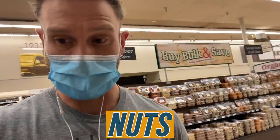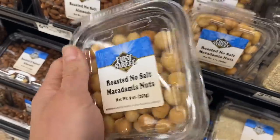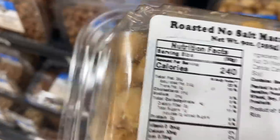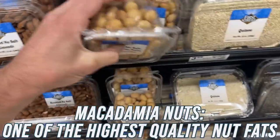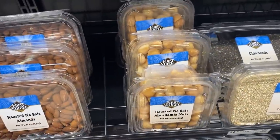One thing you have to be careful of — I just stumbled across their nuts in the bulk nut section. Take a look at the ingredients on these macadamia nuts: we have macadamia nuts and then non-GMO canola and/or soy oil. So they're not air-roasted or air-dried — they're roasted in oil, and in a low-quality oil. Macadamia nuts are one of the highest-quality fat sources you can consume, and that completely changes the fatty acid profile.